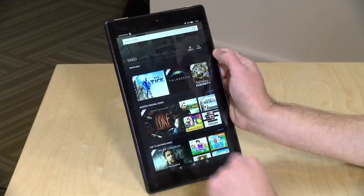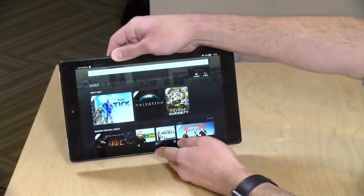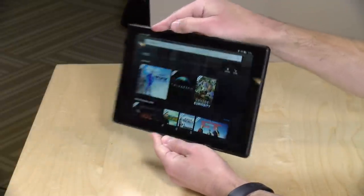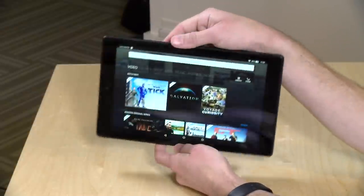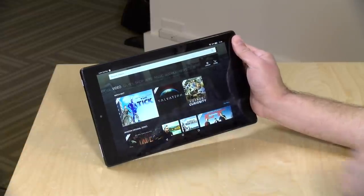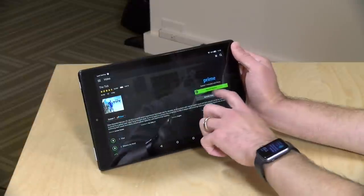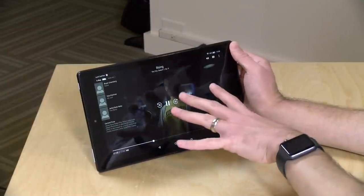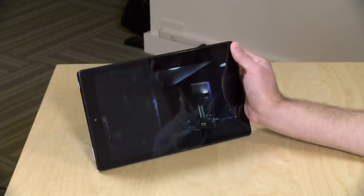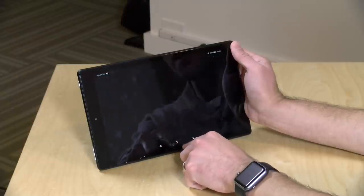They call this the HD10 because it has a 10.1-inch display. The display is full HD, running at 1900 by 1200, and it's an IPS display, meaning it looks good even when viewed from different angles. For $150, it is a very nice display that does very well with video because it is oriented for widescreen content. It doesn't do as well with text, in my opinion, because it's a little narrower than I'd like when reading a magazine or website.